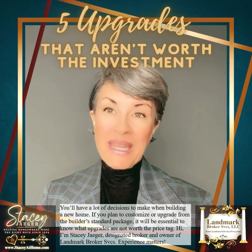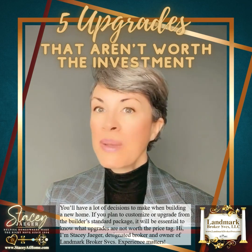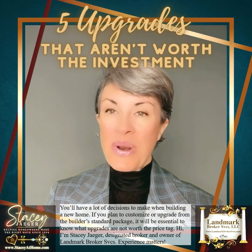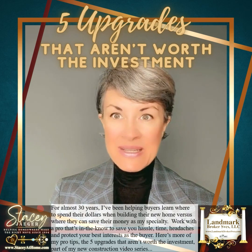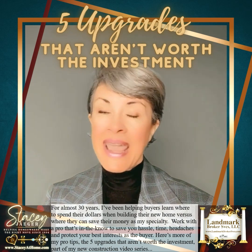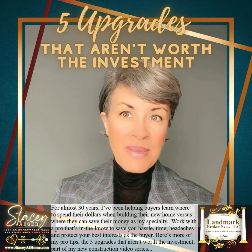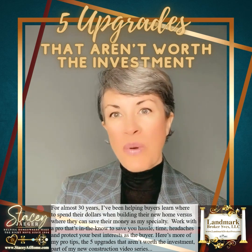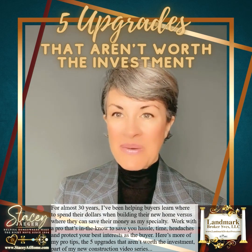You'll have a lot of decisions to make when building a new home. If you plan to customize or upgrade from the builder's standard package, it will be essential to know what upgrades are not worth the price tag. I'm Stacy Yeager, designated broker and owner of Landmark Broker Services. For almost 30 years I've been helping buyers learn where to spend their dollars when building their new home versus where they can save their money. Here are my pro tips: the five upgrades that aren't worth the investment, part of my new construction video series.